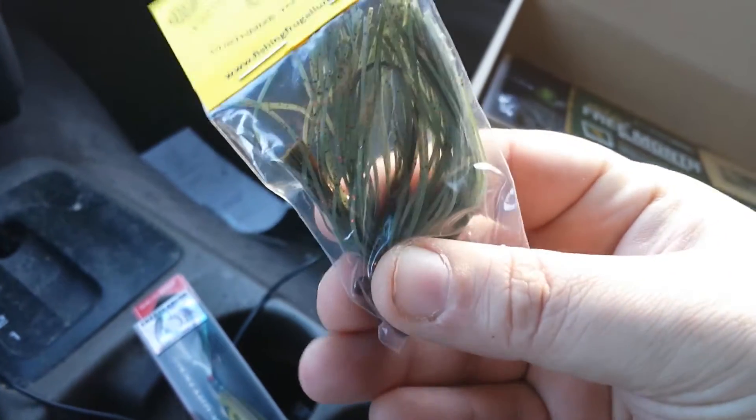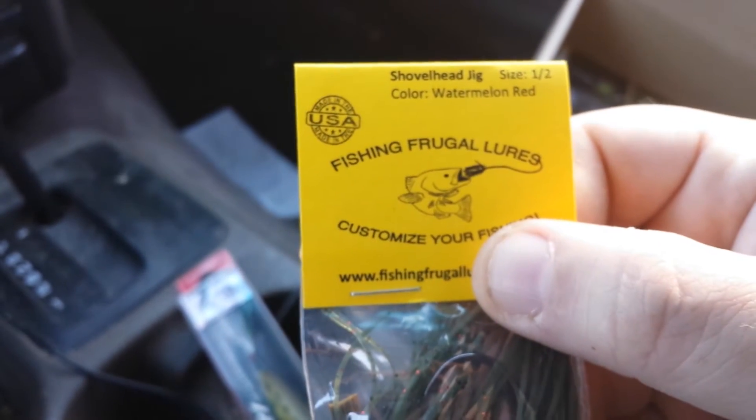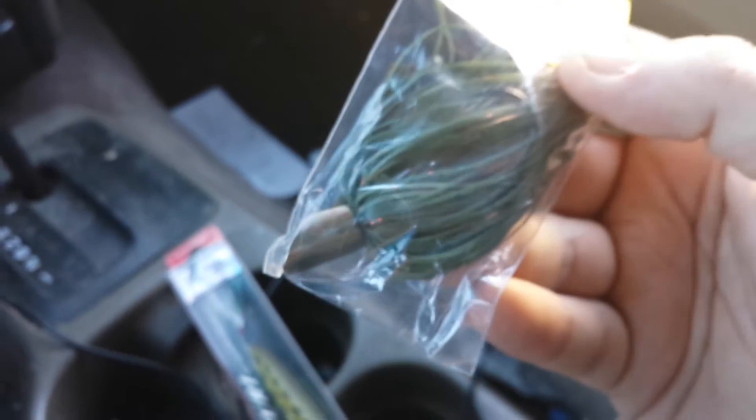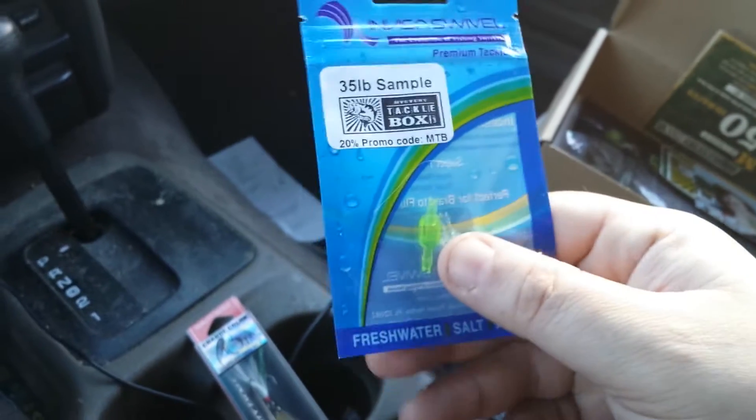Next was a shovel head jig made to look like a crawdad. As you can see, if you can look through there, it's weedless. I'm just getting back into fishing so this will be interesting to learn and use — it's a really interesting piece. I think this month they really focused on the area you live in, so they chose colors for this region, which is New England for me.